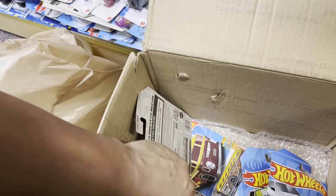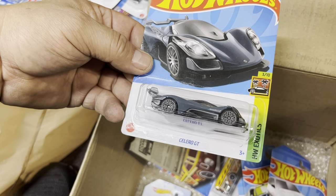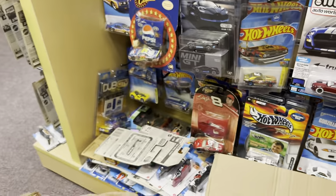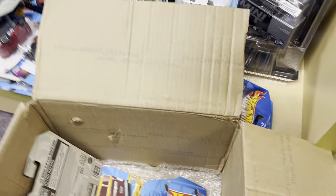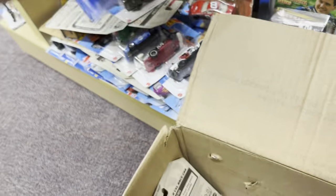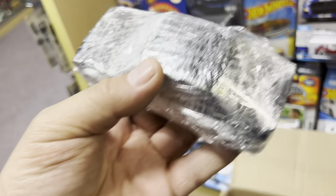Ice cream truck! A Lexus SC400 — Lexus SC400. About some 510. And some water, guys — let me get some water.